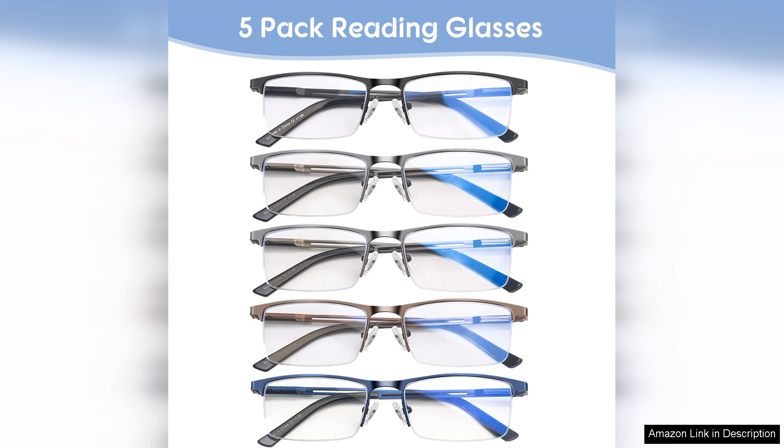In conclusion, these blue light blocking reading glasses have exceeded my expectations. They combine style, comfort and functionality, making them a worthwhile investment for anyone who reads frequently or spends long hours in front of screens. Highly recommended.